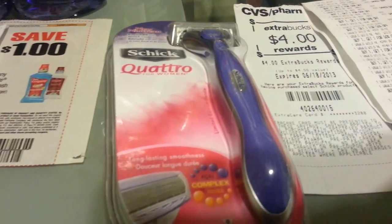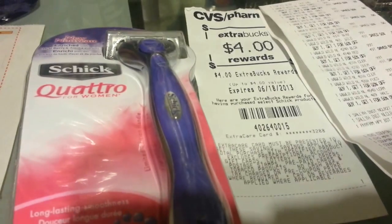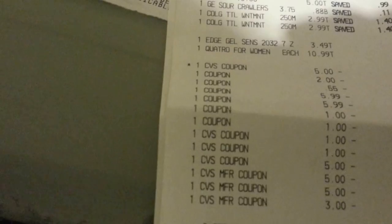The Schick Quattro for women — this week it's buy one, get back $4. This one is $10.99 and I used the $2 off coupon from last week's insert, and I got back $4. On this transaction I used $5.30 in ECB, plus $5, $10, $15, and $18 in ECV. My subtotal was negative $19 plus tax $1.86, and I saved $50.40.